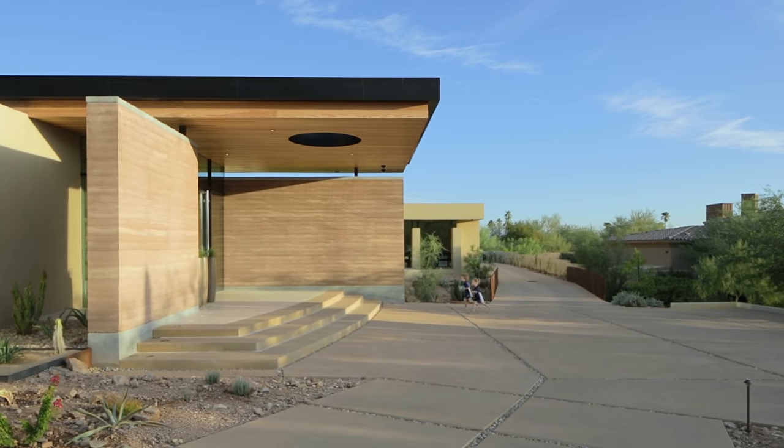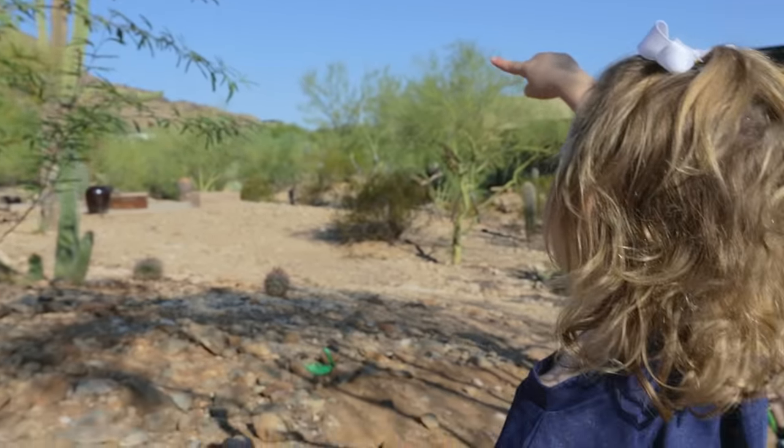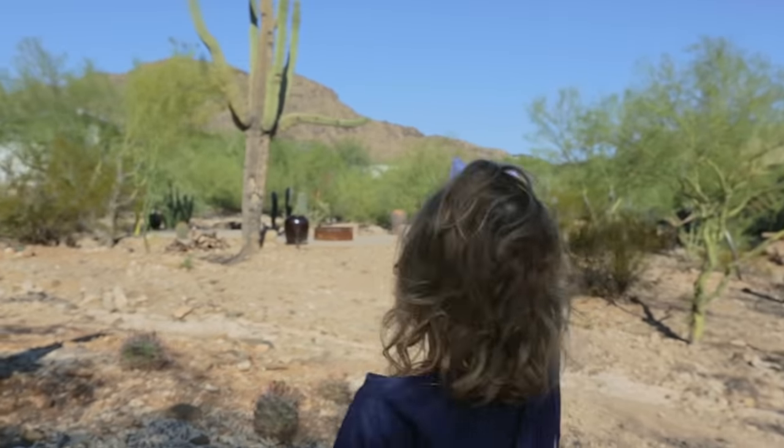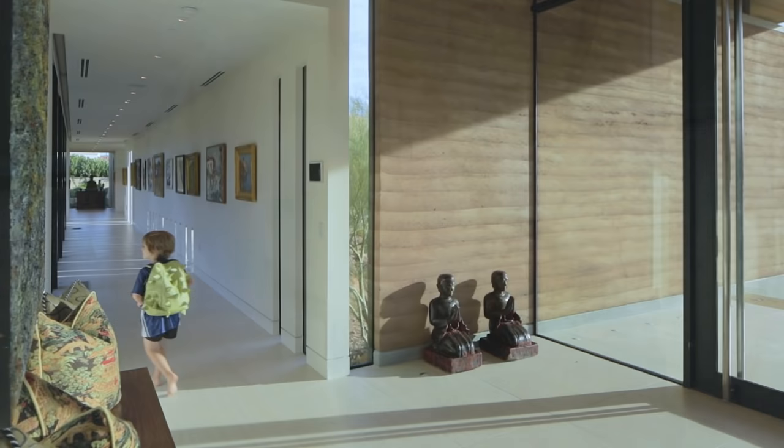I would say we definitely have an active lifestyle between work and family. We have two toddlers, five and three, and they keep us busy for sure. Our boy Hudson is five. He's full of fun, really interested in learning, and he loves being outdoors. He loves being in nature.